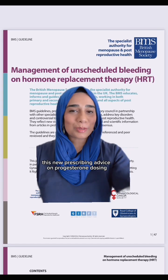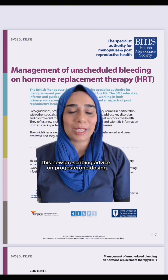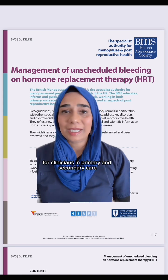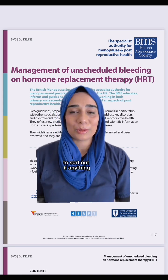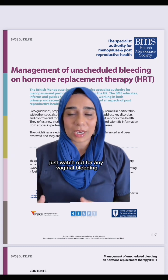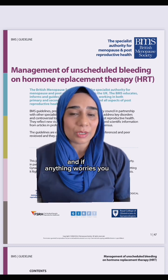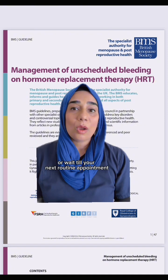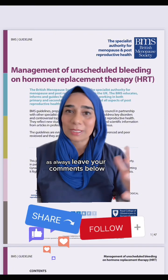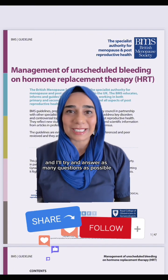Finally, this new prescribing advice on progesterone dosing for all patients on moderate to high dose oestrogen will take time for clinicians in primary and secondary care to sort out. Please don't panic — just watch out for any vaginal bleeding, and if anything worries you, phone your doctor or wait until your next routine appointment to discuss it with them. As always, leave your comments below and I'll try and answer as many questions as possible.